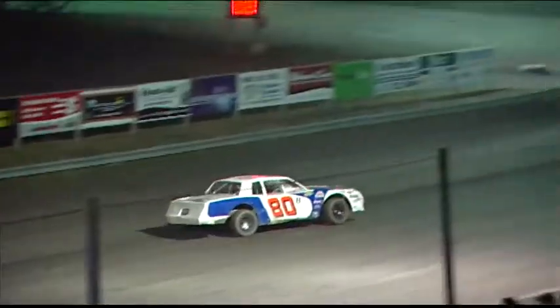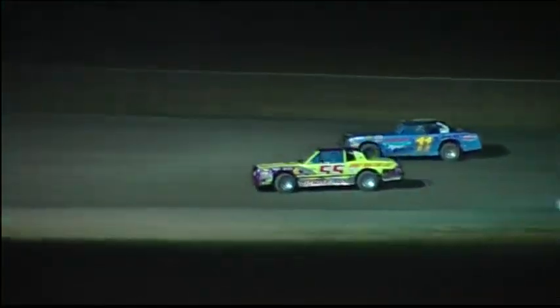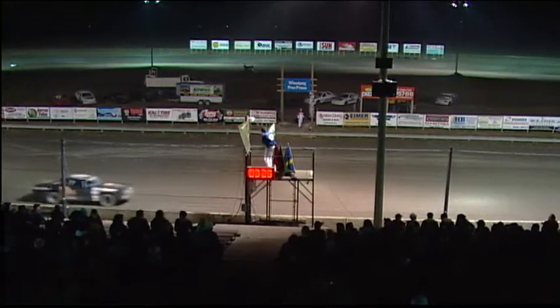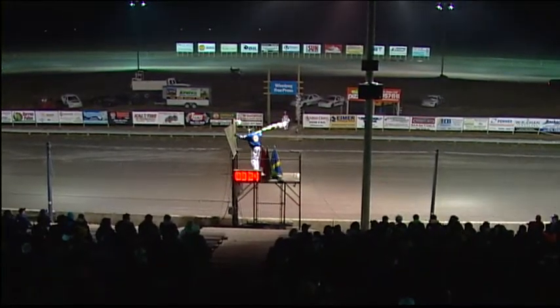Shane Holden running a higher line in the 11 Junior. As they come to the white flag, they're going to come up on lap traffic again — will it play a part this time? Your leader on the back straightaway is the 55 of Andy Martins; in hot pursuit it's Shane Holden. Talk about the danger zone — look out! Holden bounces it off the front straightaway wall. Checkered flag flies.